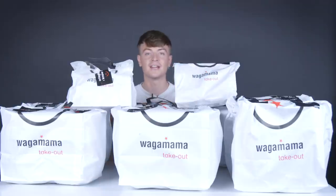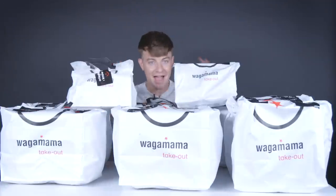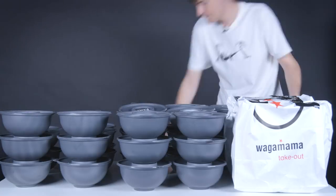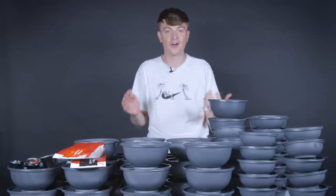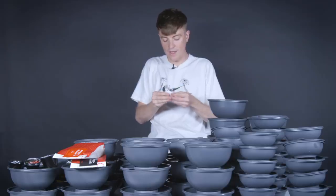I wasn't kidding when I said it was a lot of food. In order to get this up to the office, we actually had to load this into a cart and take it through the streets and up in an elevator. But we have it and the only thing left to do is set it all out. We've had to reset the camera angle because there's literally so much food on this table that I have to sit on a higher chair.